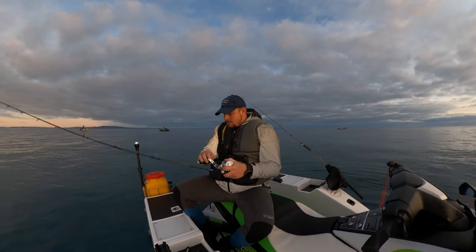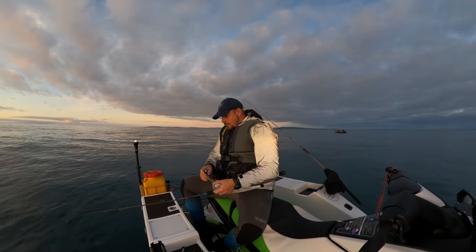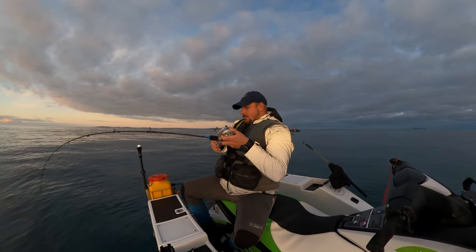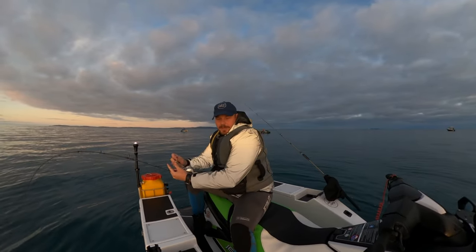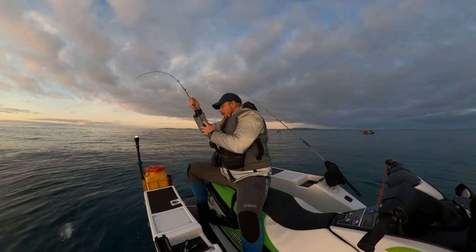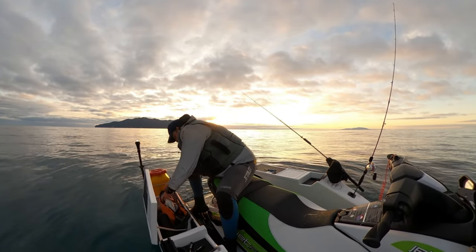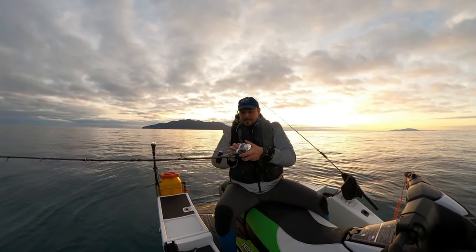Oh yep — good fish! I was working the lure at about 30 odd meters and he's smashing. Oh, good snap too. There you go guys, nice panty there, I'll bring him home. One fish in the bin, see if we can get another one. This one doesn't feel too bad actually — feels like a snap. Not a bad little fish.